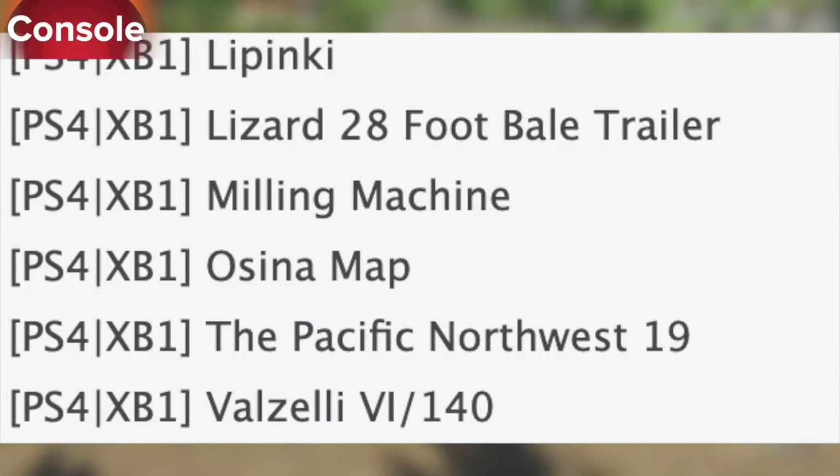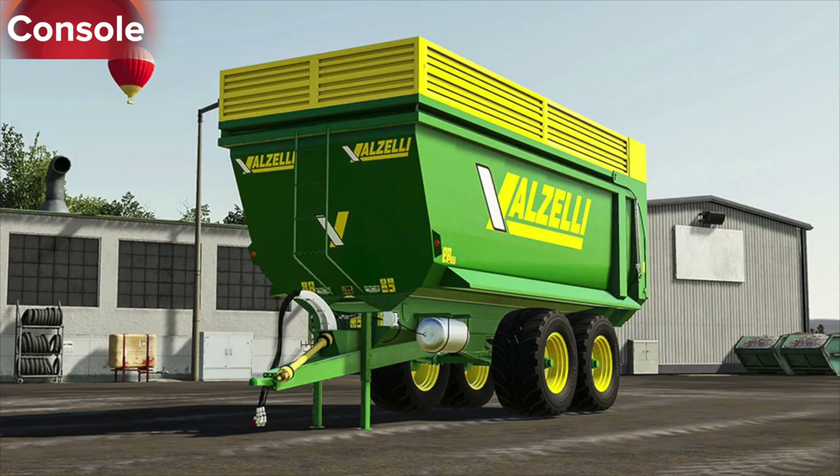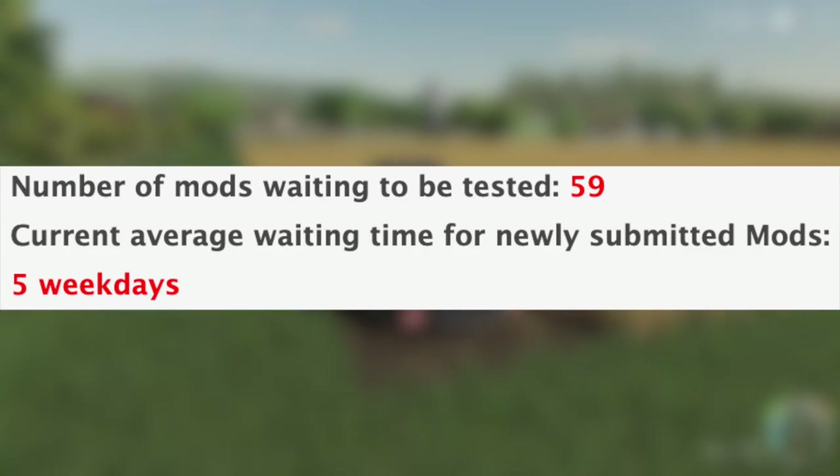Also in testing we have the Ocena map, the Pacific Northwest 19, and the Valzelli 6-140 trailer. With all that being said, we still have 59 mods sitting and waiting to be tested, and the current average waiting time for newly submitted mods is five weekdays.